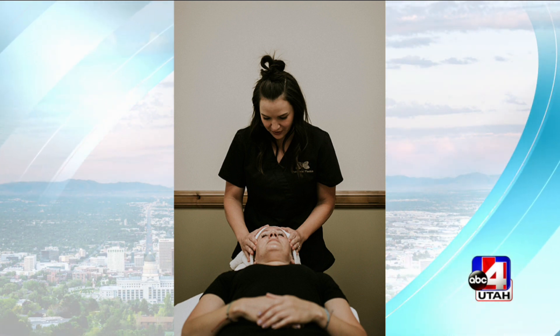How long is the recovery with each treatment? So depending on the aggressiveness of the peel, usually a mild peel is like three to seven days of some flaky, dry skin. And then as you get more aggressive, it can be a week or more depending on your skin.